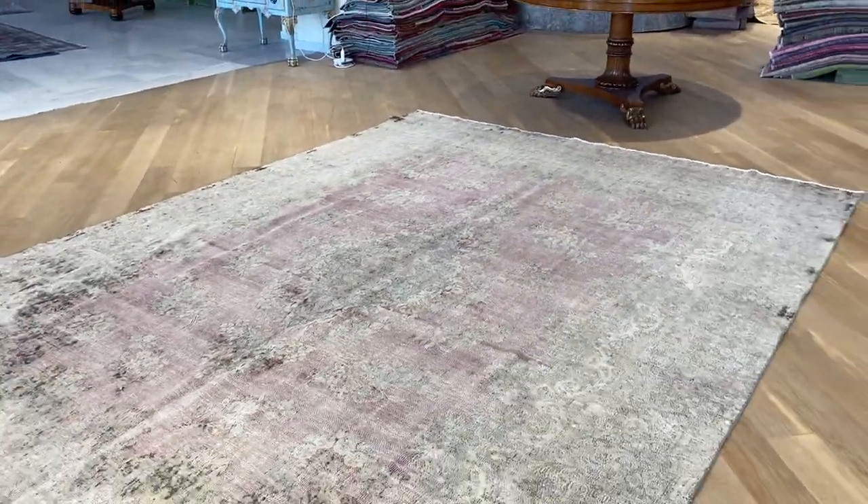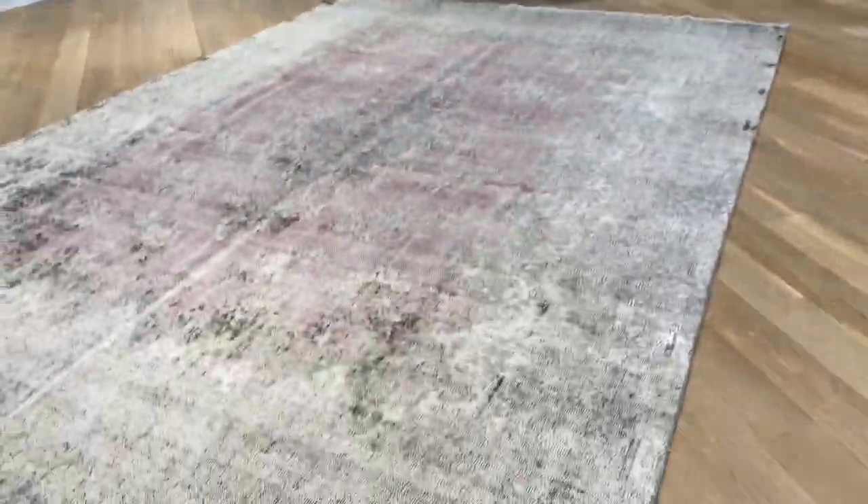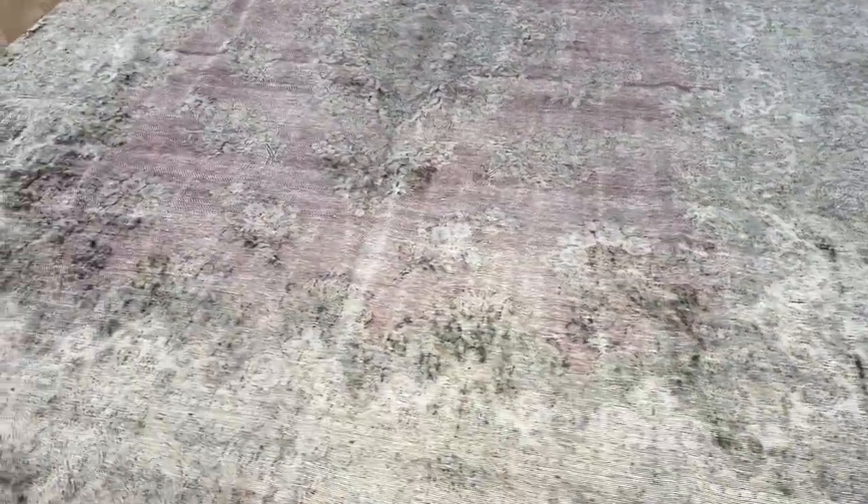Very nicely flattened out. The line in the middle is where the carpet was folded, because carpets are folded like this, especially while we are waiting to take videos. We take videos of each carpet.